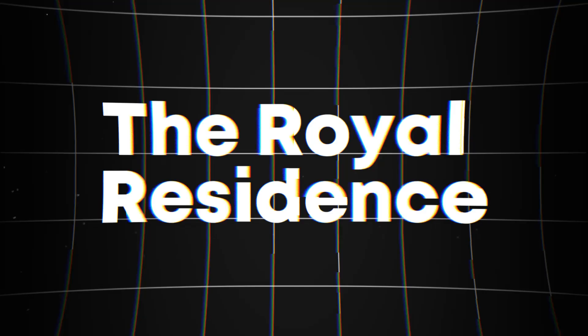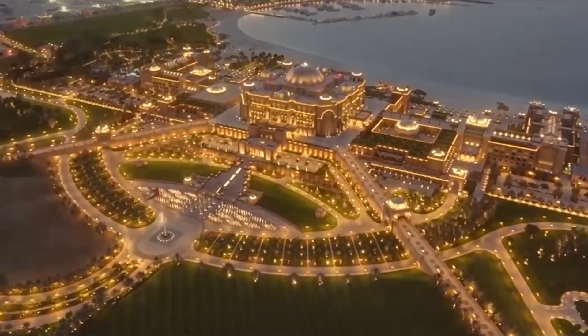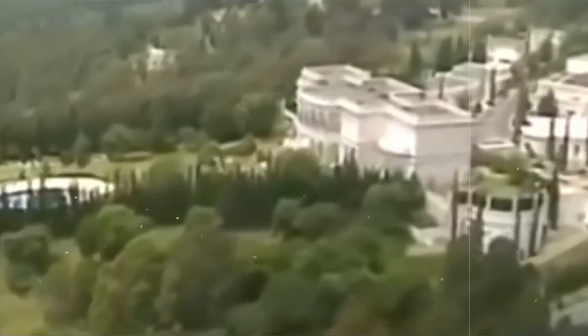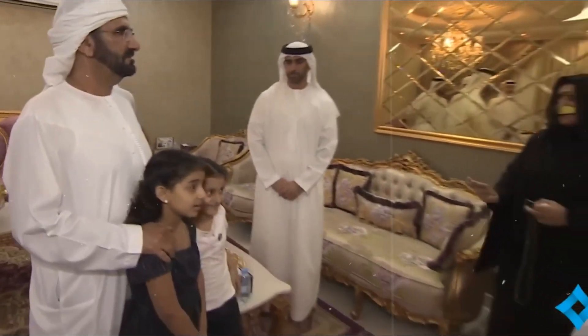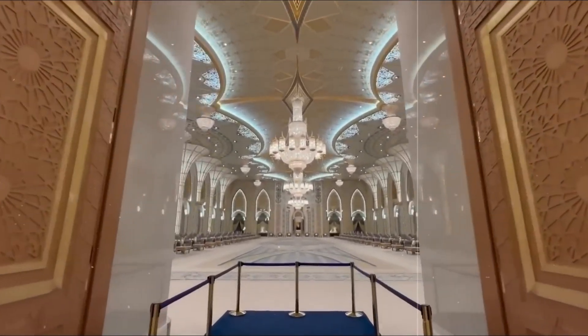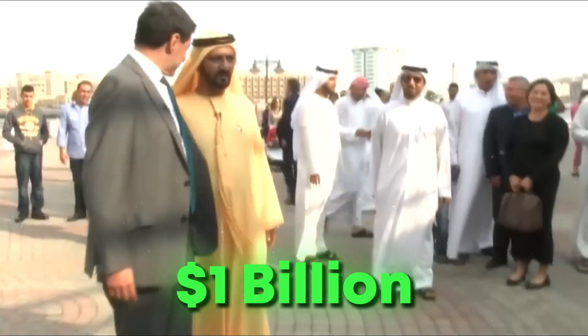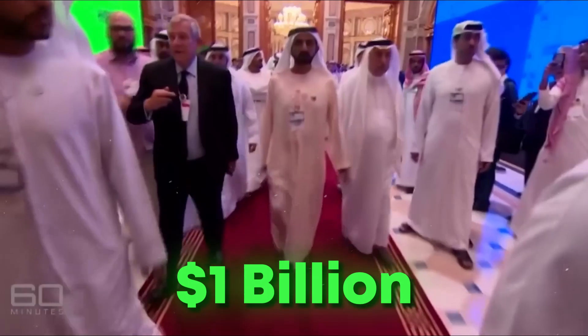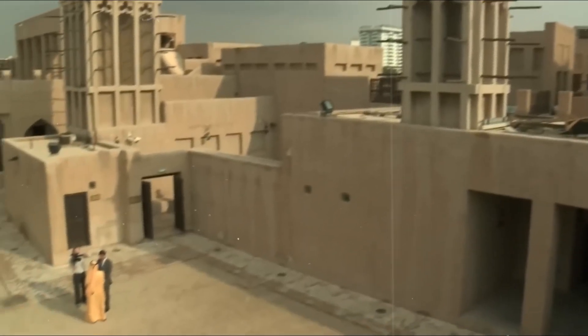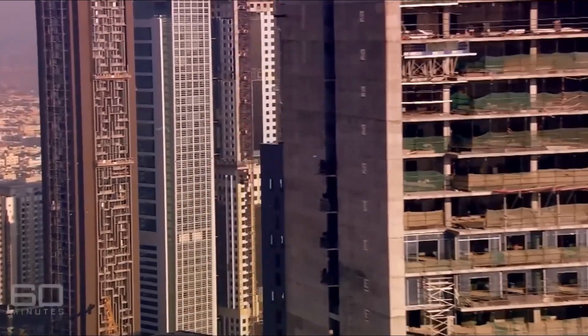The Royal Residence. When you think of extreme luxury, the Zabil Palace in Dubai immediately comes to mind. This grand estate is not only a residence, but a dazzling showcase of the royal family's immense wealth. Situated in the heart of Dubai, the palace, valued at around $1 billion, features lush gardens and striking architecture that embody both traditional Arabian elegance and modern sophistication.